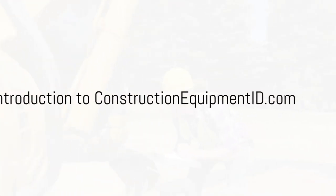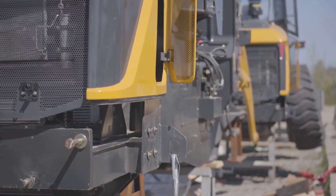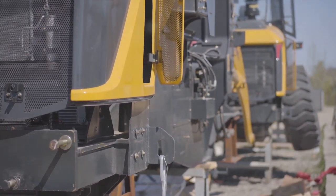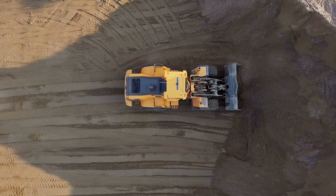Hello, builders and contractors! Are you struggling to find the serial numbers on your heavy construction equipment? Well, you've come to the right place! Today, we're diving into a fantastic resource that will save you time and hassle.